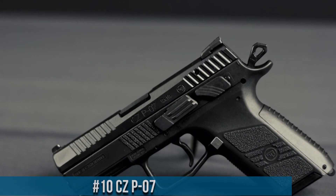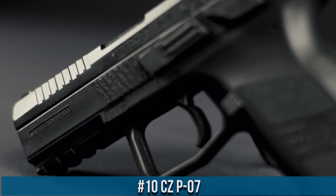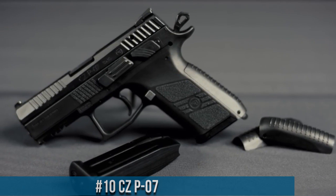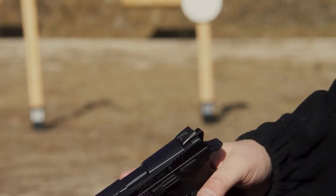Number 10: CZ P-07. A compact powerhouse that redefines the standards of modern pistols, the CZ P-07 is built with utmost precision and attention to detail, making it an exceptional choice for self-defense and concealed carry.